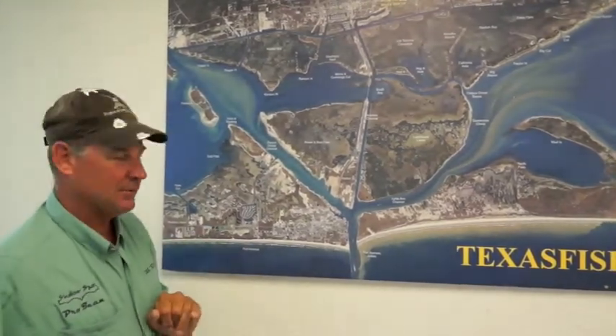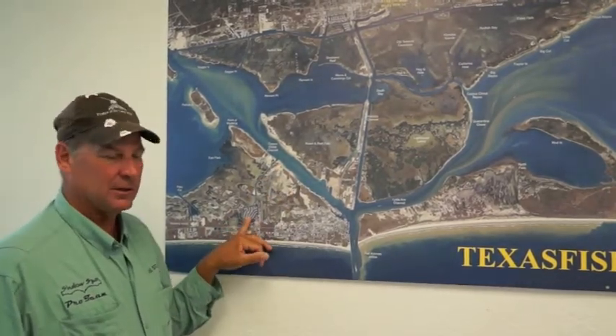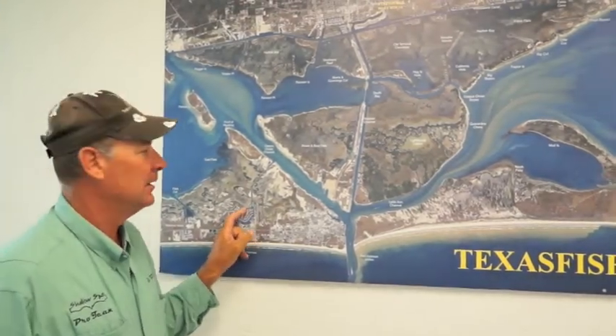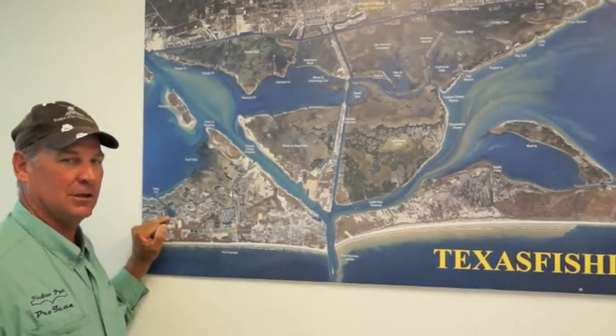If you want some eating black drum, get into Piper Channel, down into Island Moorings, and you can drop your trolling motor and just ease down through there and side cast them. Another good place is Inflato Cut — we've been catching a lot of black drum there too.